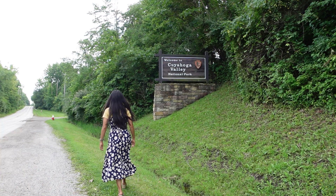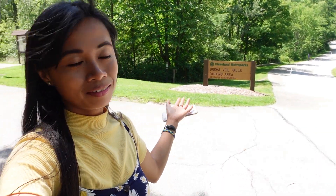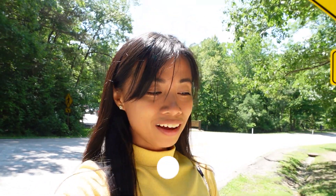Welcome to another travel vlog. We are now here at our very first national park in our road trip. We're right now at the Bridal Veil Falls parking area and we are going to the Bridal Veil Falls trail. This is one of the two falls we are going to hike, and later we will go to the Ledges Trail.